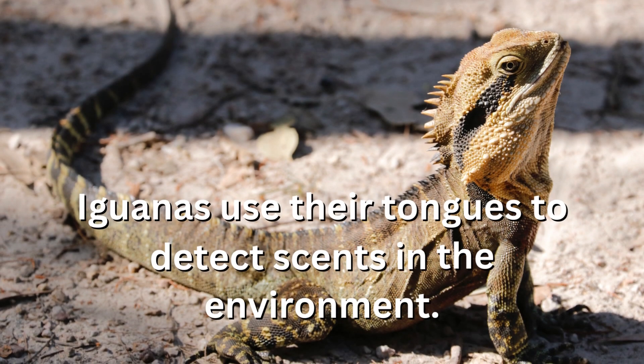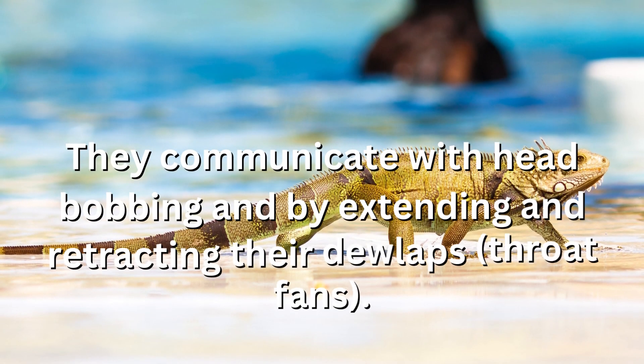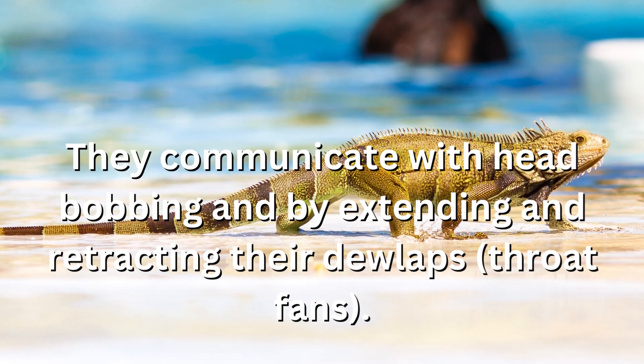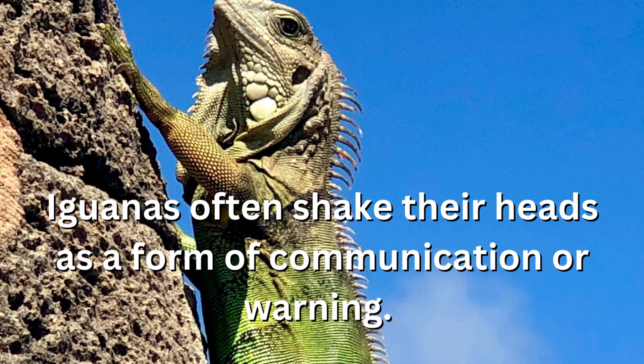Iguanas use their tongues to detect scents in the environment. They communicate with head bobbing and by extending and retracting their dewlaps, or throat fans. Iguanas often shake their heads as a form of communication or warning.